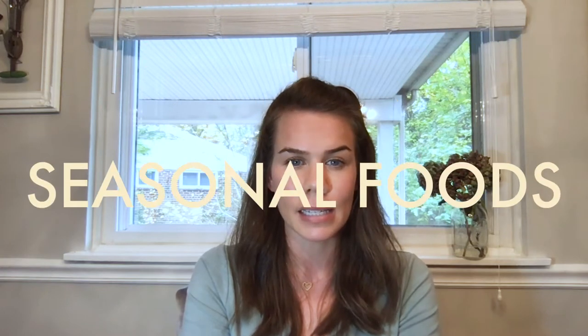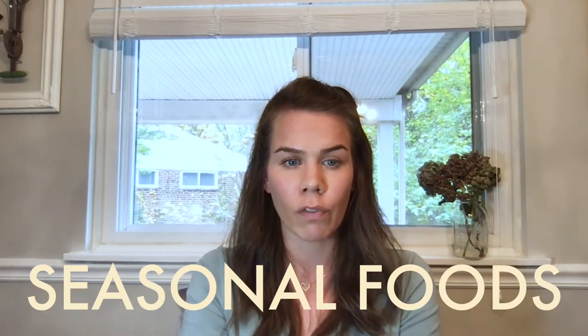Hey everyone, Megan with Campus Recreation. Thank you for joining me for this week's episode of Nutrition Intermission. Since it is the beginning of another month, we are going to start off today's episode by talking about what is in season still for this month of November.